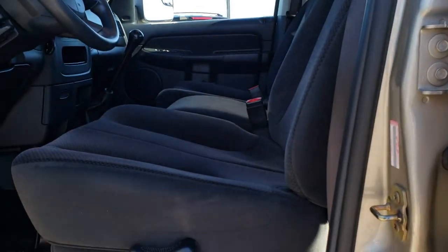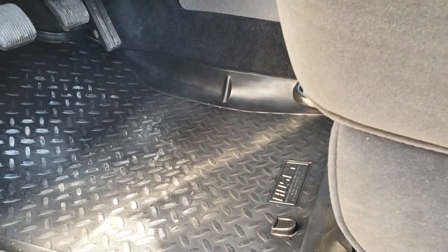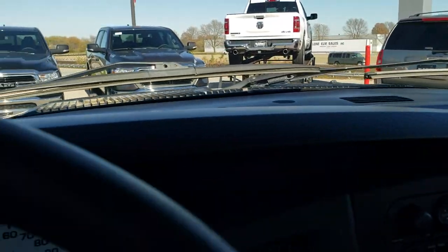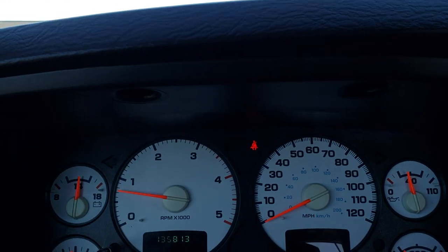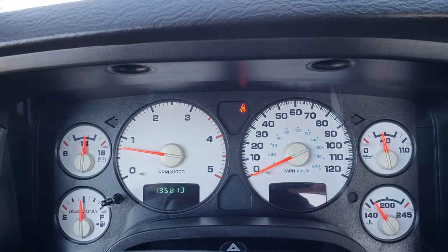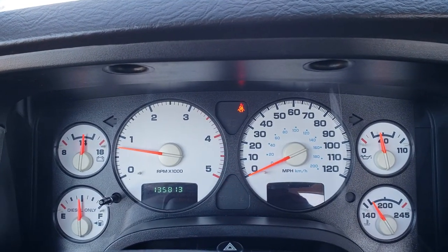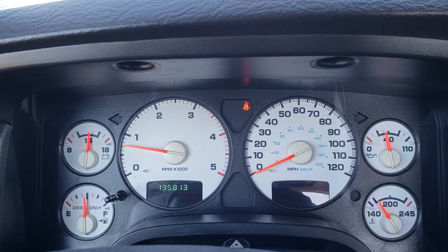The SLT package gives you the black cloth interior, and the interior is just as clean as the outside of this truck — no rips or tears on the seats. We have Husky all-weather floor mats throughout, power windows, power locks, and power mirrors. The key feature on this truck is that it has 135,813 miles. I don't think you will find a cleaner 135,000-mile 2004 Cummins diesel anywhere — this is an amazing truck.